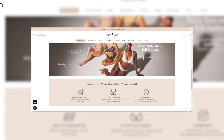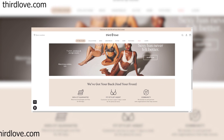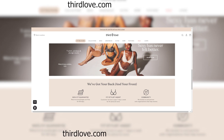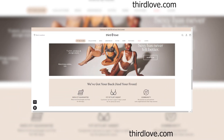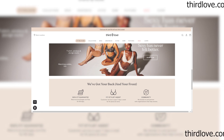Hello, everyone. Welcome back to Latest USA, where we uncover the truth behind online platforms and services. Today, we're delving into the depths of the internet to review a website that has raised some serious red flags. Before we get started, remember to hit that subscribe button and ring the notification bell so you never miss out on our investigations. Now, let's dive right in.